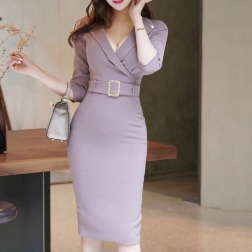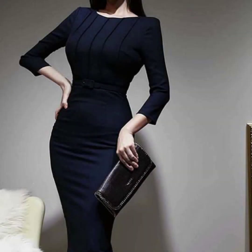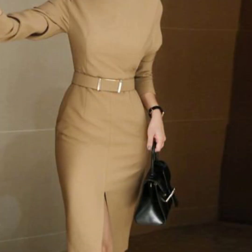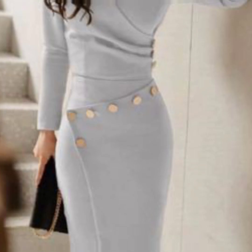Friends and viewers, in today's video you will be given ideas for very beautiful and new stylish bodycon dresses in different colors and different designs. To see the variety of Z-design and to get ideas, please like my video and subscribe to my channel.